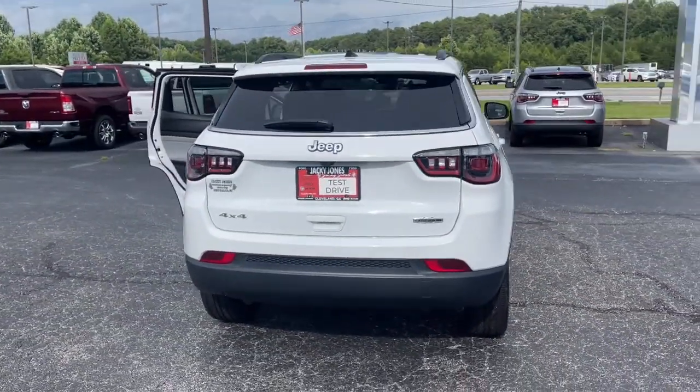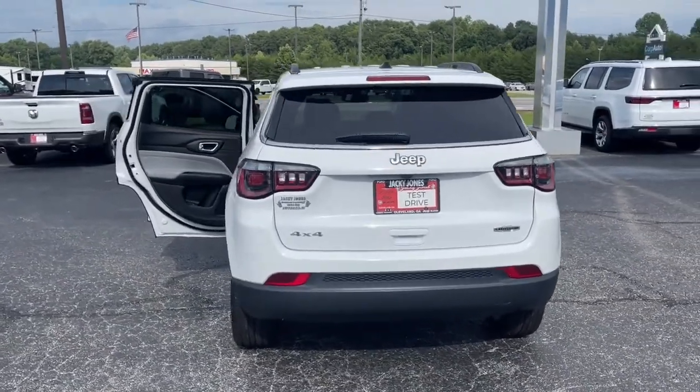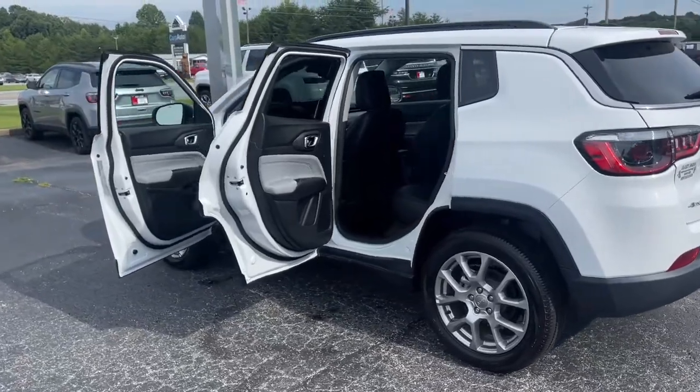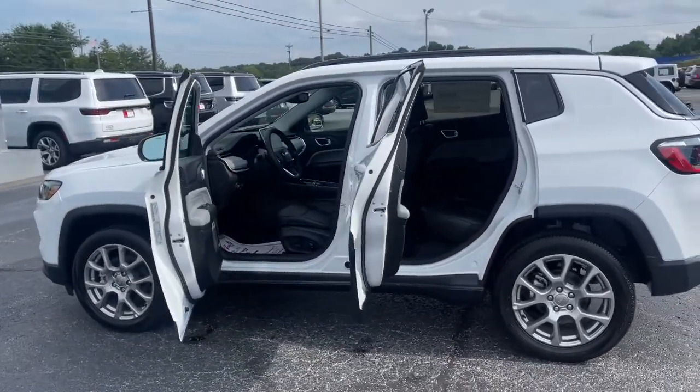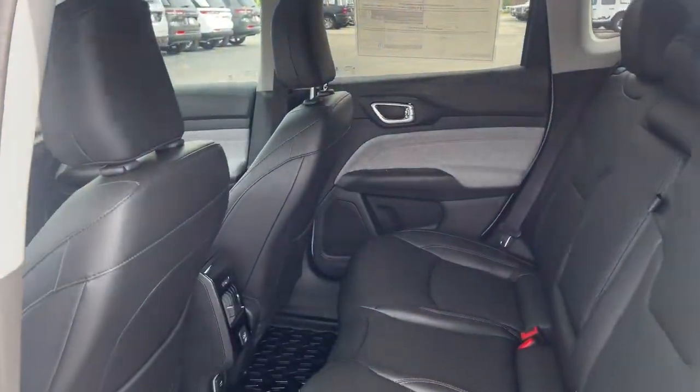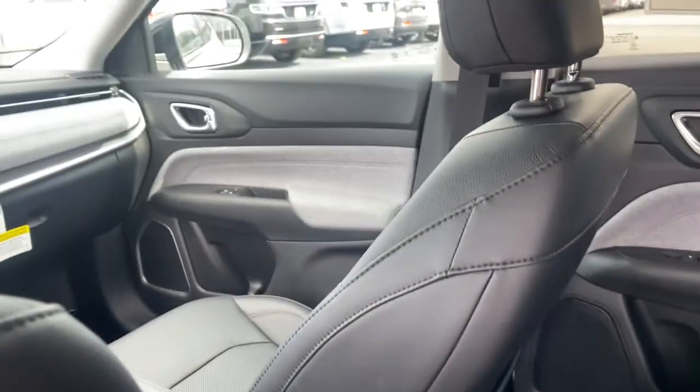These are just some of the great options this vehicle comes with: keyless entry, backup camera, keyless start, lane-keeping assist, four-wheel drive, heated mirrors, remote engine start, satellite radio, fog lamps, blind spot monitor.